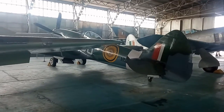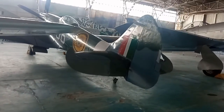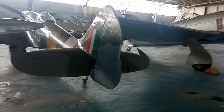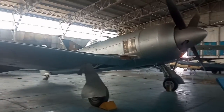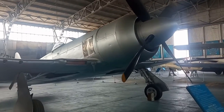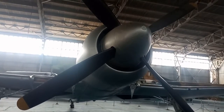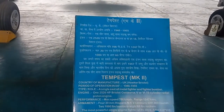Most of the aircraft here are jet planes — all of them were used during wartime. These are India-built aircraft on display here. This includes the Kiran trainer aircraft, commit K2, which was used from 1946 to 1955.